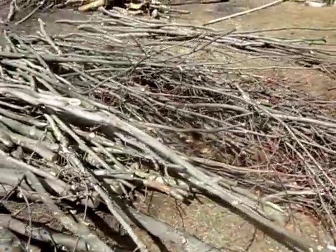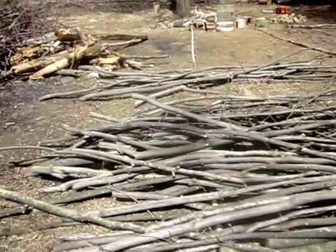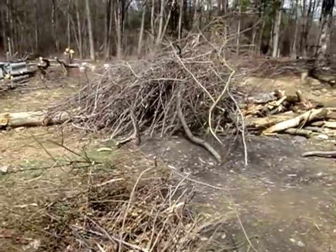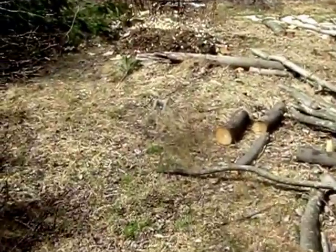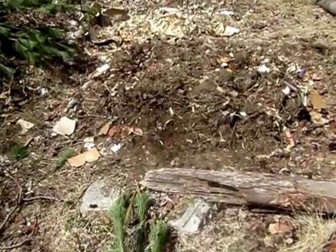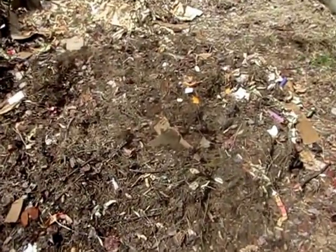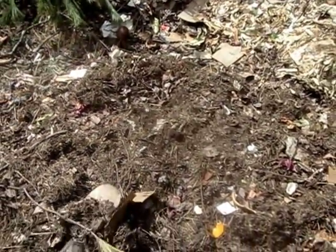Over here we're making our own fence posts out of some of the trees we cut down. We have a big pile to burn or chip — we're not sure yet. Here we have our compost pile, kind of got covered by the pine, so you can see this one. Hoping that it breaks down enough we can use it this year.